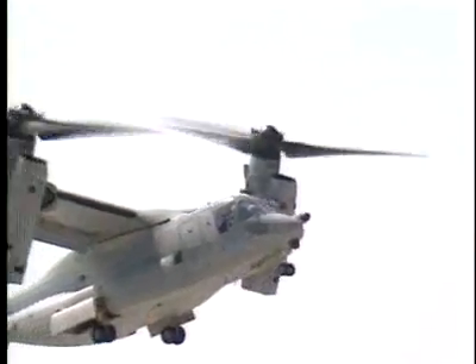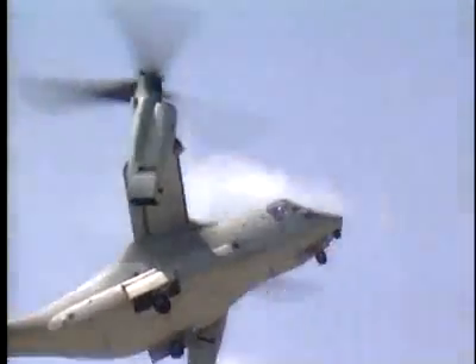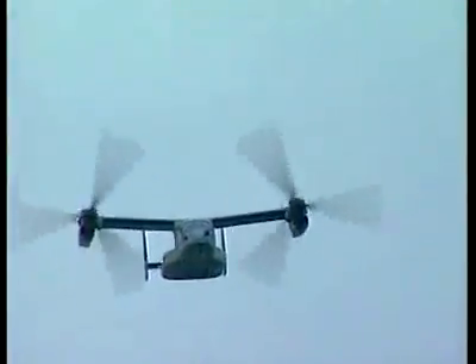The Osprey can cruise at 218 miles per hour and has a range three times greater than the MH-53J. It is also much quieter, thereby avoiding enemy threats.